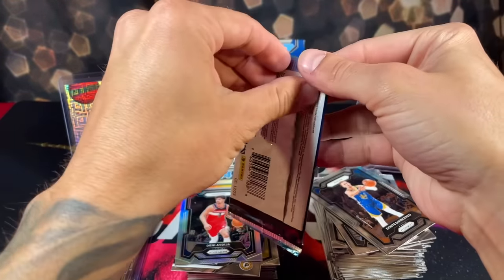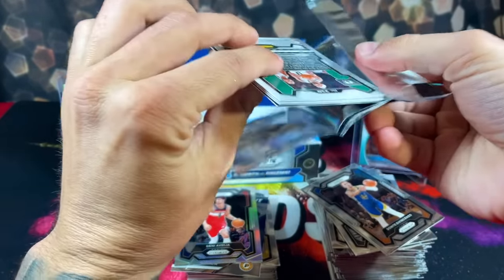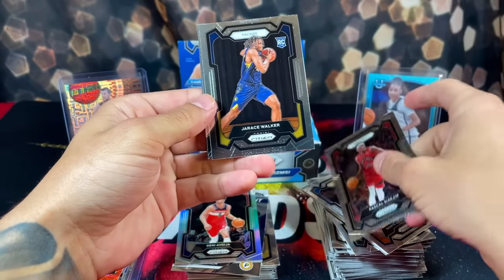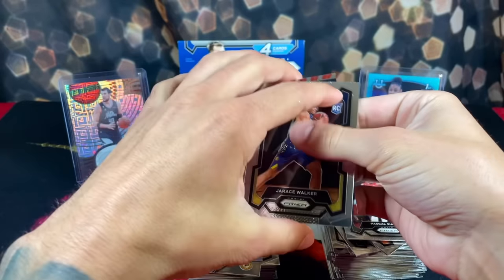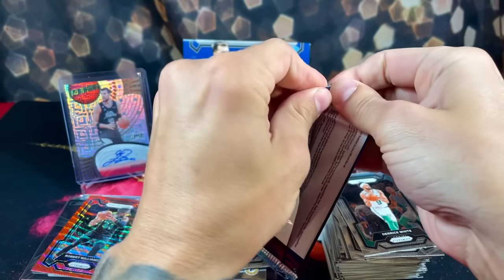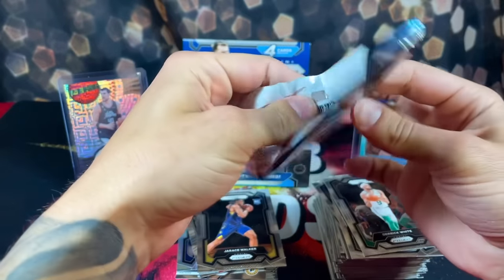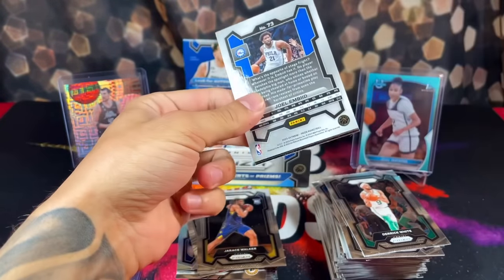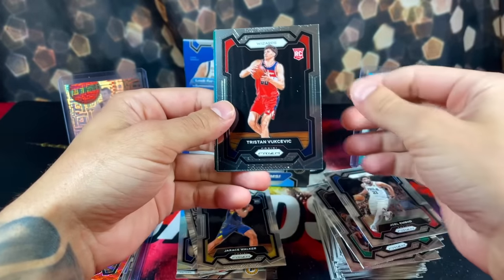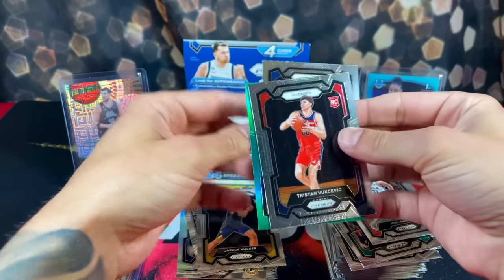Actually three packs to go — wish this box didn't have to end. This box has been legendary. We got Pascal, Derrick Walker, Damar, and then Derrick White. I will say though, the ruby waves are not popping out of here as much as I thought. Hopefully we get at least one more. We got another green — safe to say this green probably isn't anyone too crazy. We got Charles Barkley and Grant Williams.